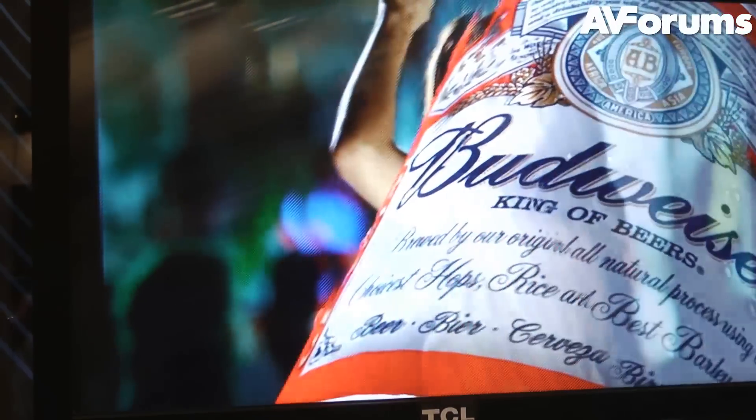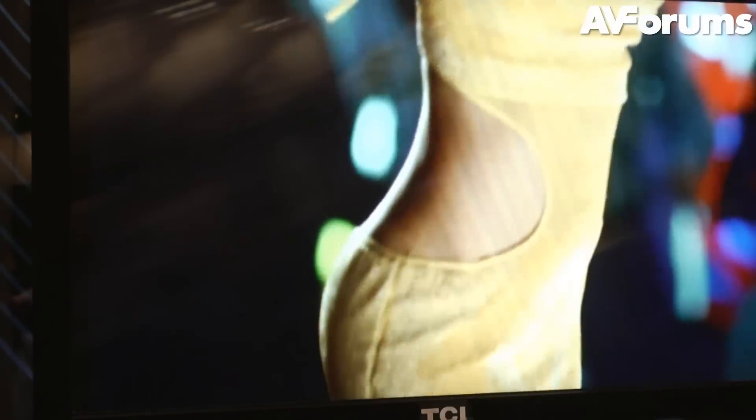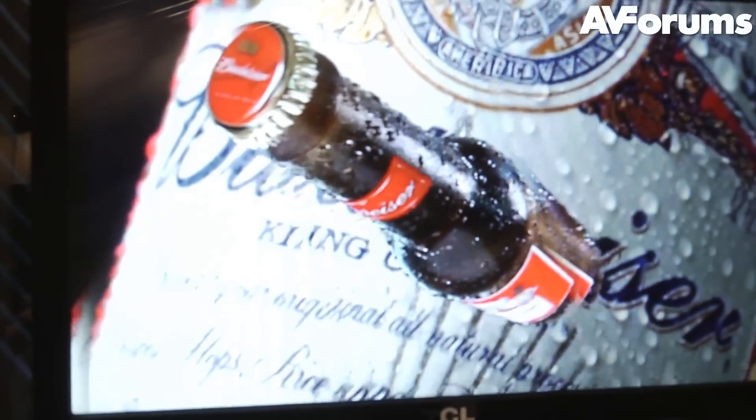So a lot of manufacturers have been working on glasses-free 3D TV, or as it is also known, autostereoscopic 3D. That uses a lenticular screen across the screen itself, which gives you different viewing angles and therefore gives you the left and the right eye view.